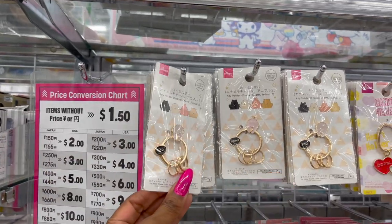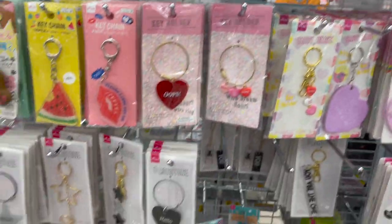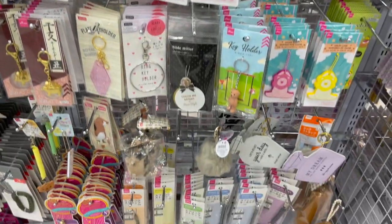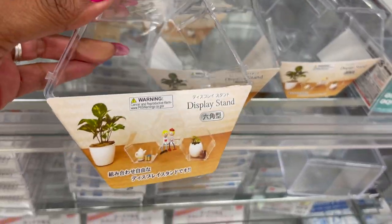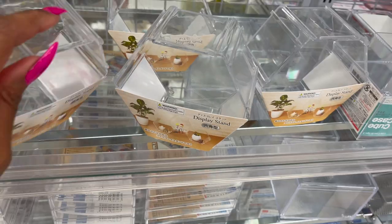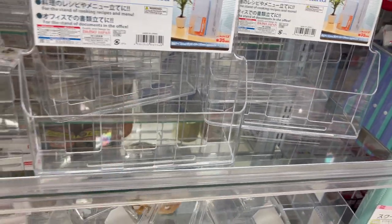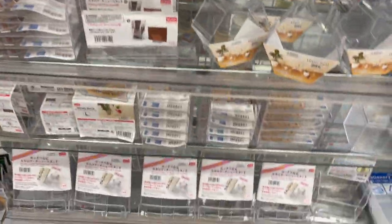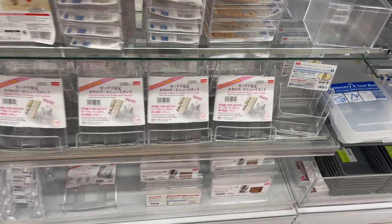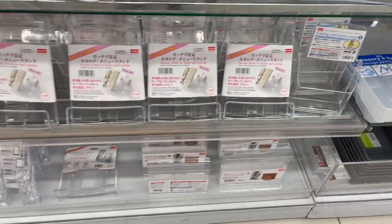Look at how cute these little keychains are for $1.50 — some super cute ones. These display stands look new as well, at $1.50. I like that they have a catalog and menu stand for $1.50 too. Display stands — so that's pretty cool. And they have a durable holder for books and catalogs — iPad is okay — for $1.50.